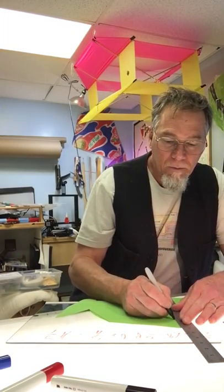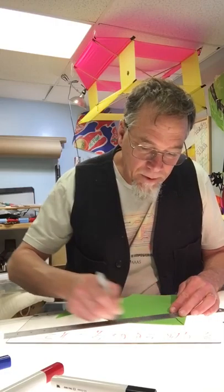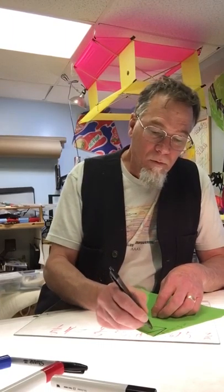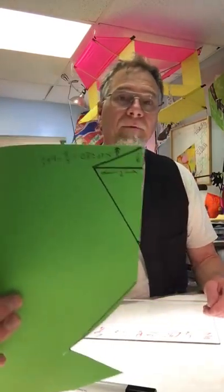I'll do the same thing over here — just a straight line down. I'll go ahead and draw that in so I'll remember where my crosspiece is going to go. So I have those increments right there.